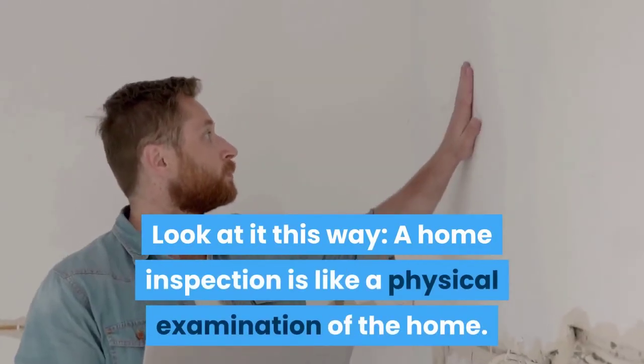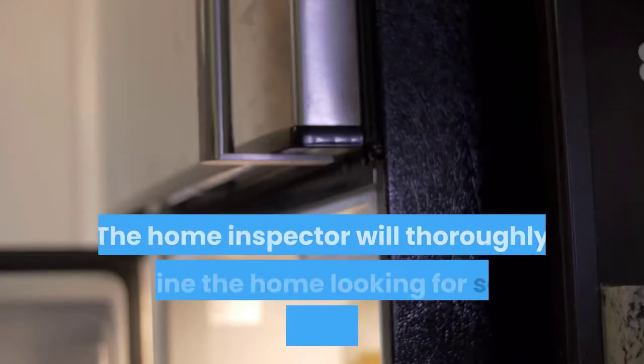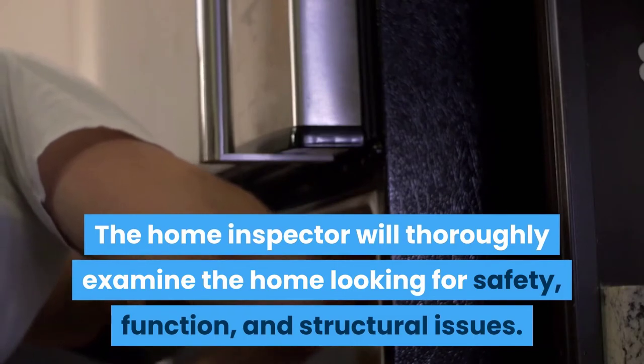Look at it this way: a home inspection is like a physical examination of the home. The home inspector will thoroughly examine the home looking for safety, function, and structural issues.